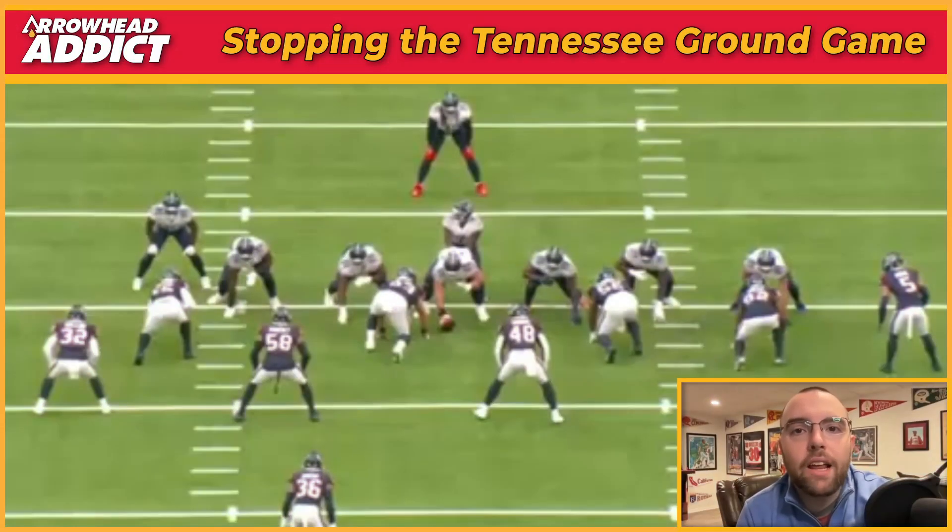Welcome in to the Arrowhead Addict podcast. I'm Matt Vertoram, and this is Film Friday. For the first time this year, we're not looking at the Kansas City Chiefs. We're looking at their Week 9 opponent, the Tennessee Titans, who they will see at Arrowhead on Sunday Night Football.